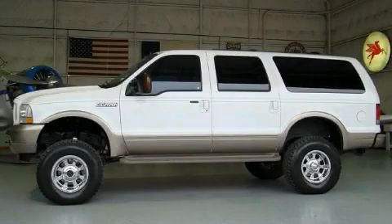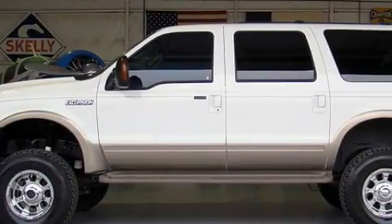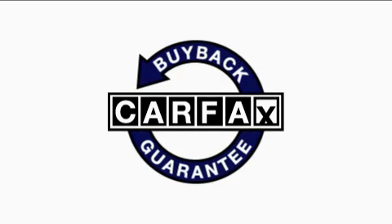The responsive 10-cylinder engine connected to a smooth shifting automatic transmission gives you the edge in almost any driving situation. Not to mention that this Ford qualifies for the Carpac's buyback guarantee.